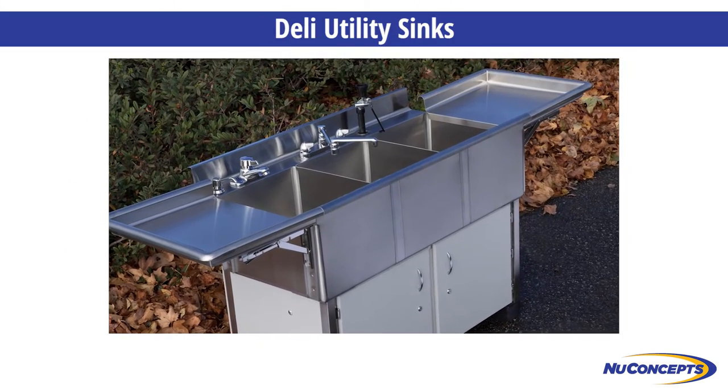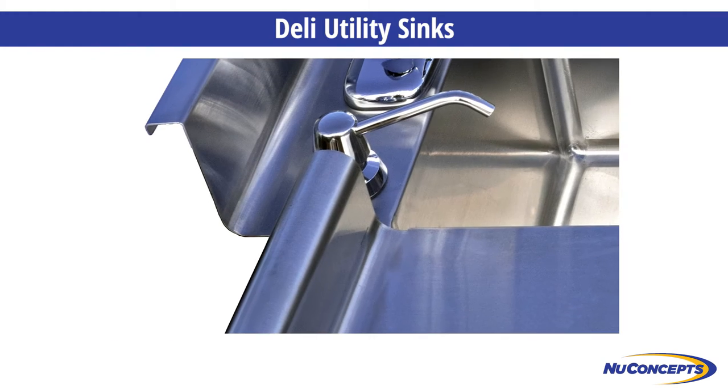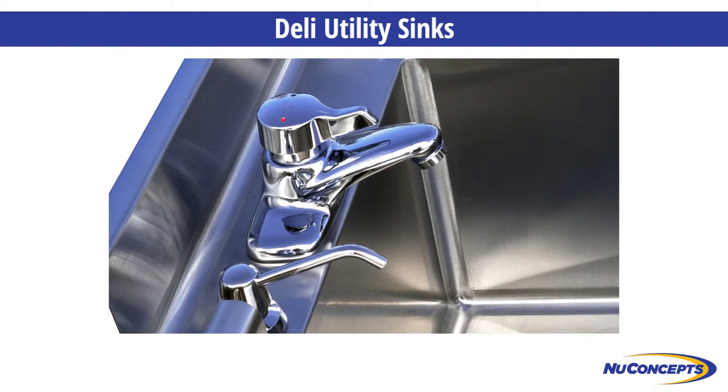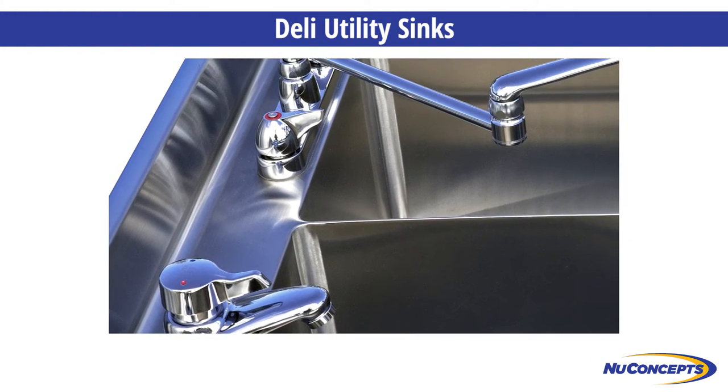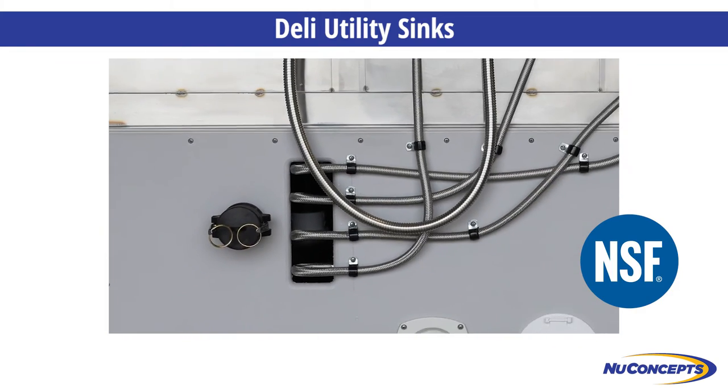New Concepts deli utility sinks are built to last and provide reliable service. Made from 16-gauge type 304 stainless steel, all sinks are custom built with a number four finish and are NSF certified.